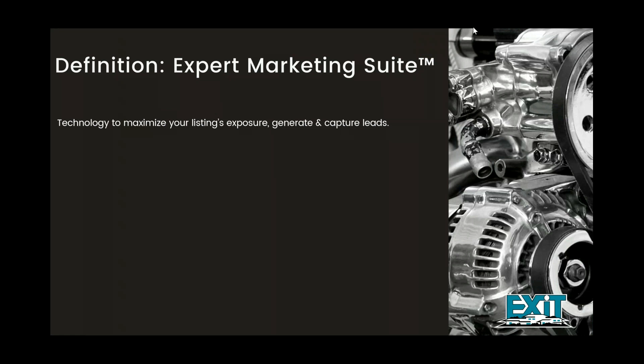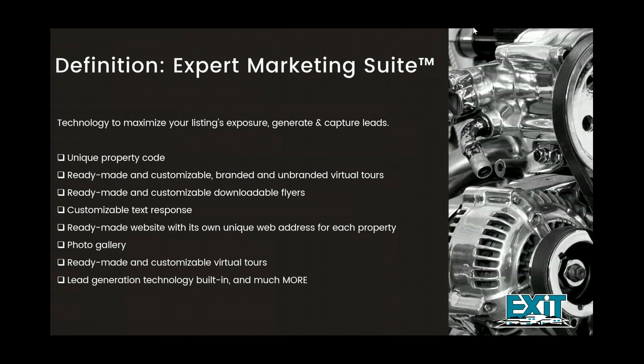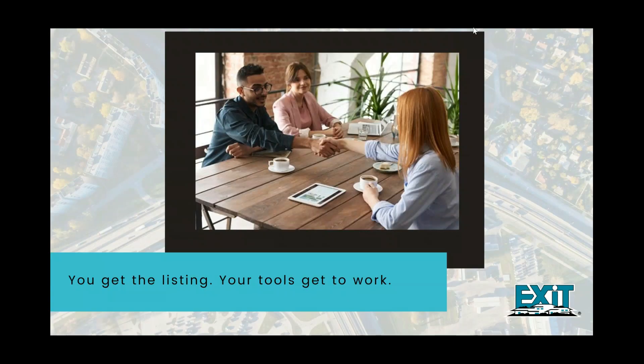Let's take a look at what the definition of the expert marketing suite is. Really, it is technology to maximize your listing's exposure, generate, and capture leads. This platform is included in your benefit as a member of EXIT at no additional cost. This suite includes a unique text code for each listing, customizable branded and unbranded virtual tours, ready-made and customizable downloadable flyers, a customizable text response, a ready-made website with its own unique web address for each property, a photo gallery, and lead generation technology built in — but there's so much more.